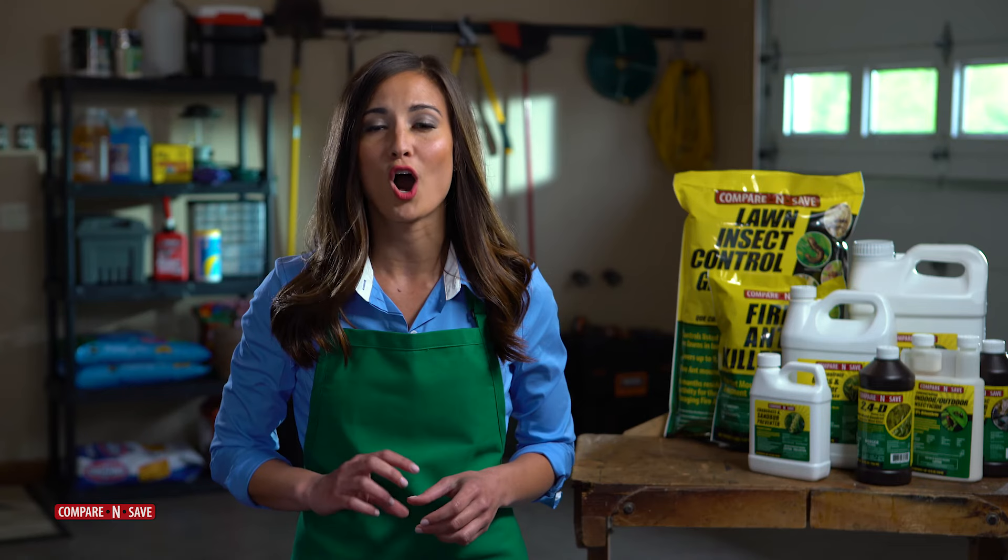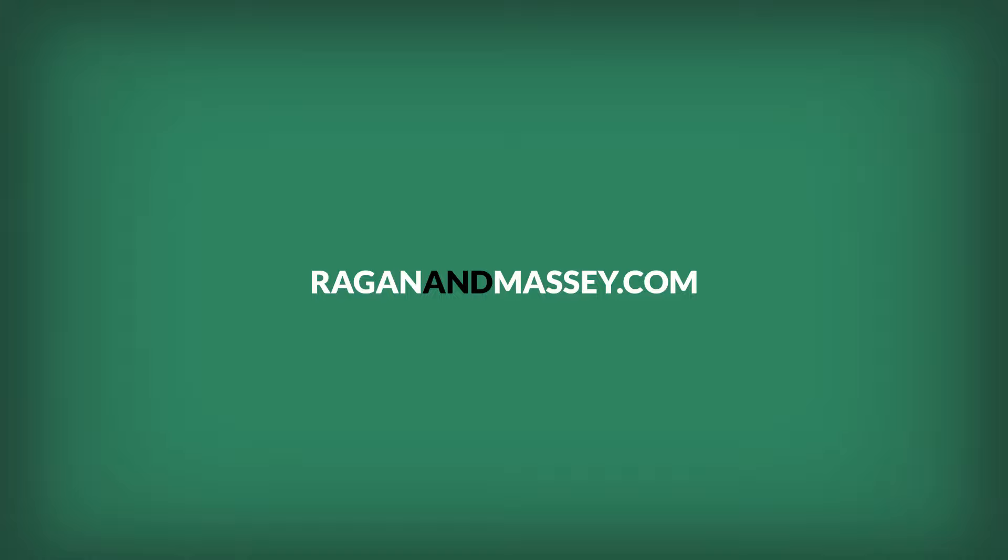Remember to read the label and follow all directions and precautions. Thank you for using this Compare and Save product. For more information, visit reaganandmassey.com.